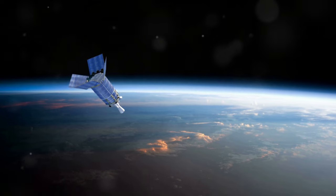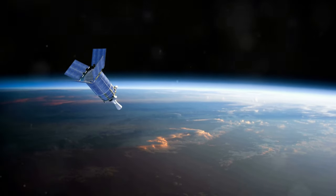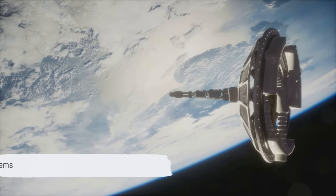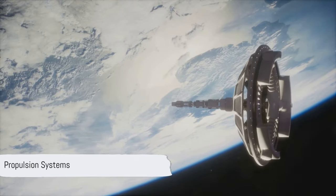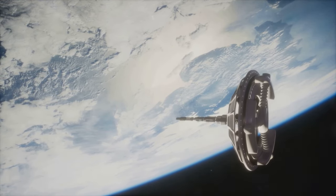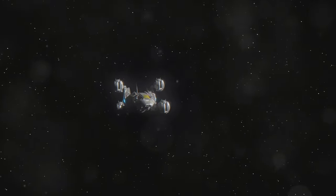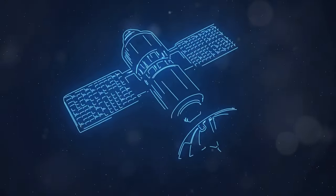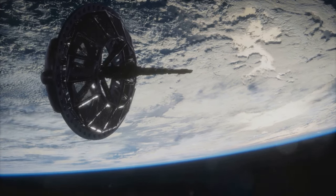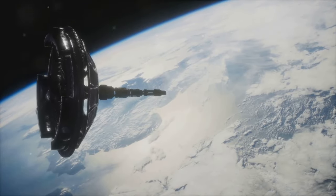Furthermore, satellites need to be able to propel themselves to maintain their orbits or change their trajectory when necessary. One of the most critical systems on a satellite is its propulsion system. This can include traditional chemical propulsion or more advanced ion engines. The type of propulsion system used depends on the satellite's mission and the level of thrust required.